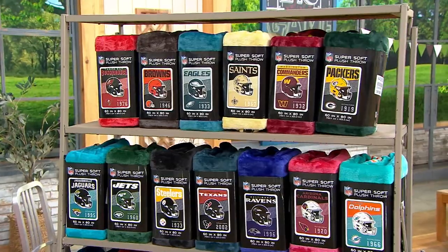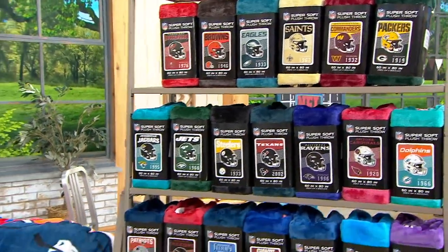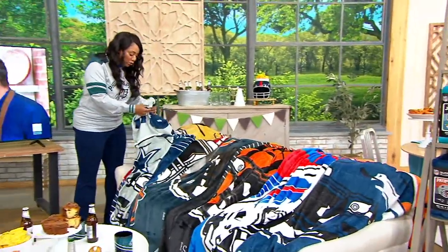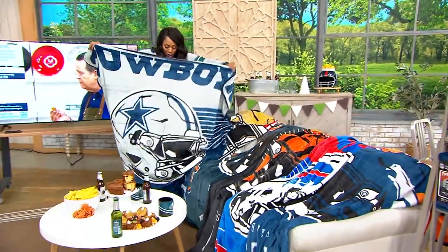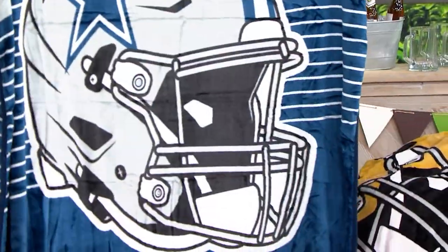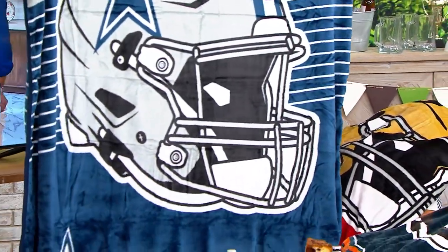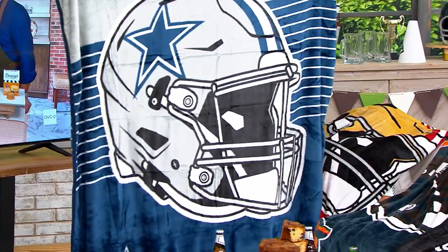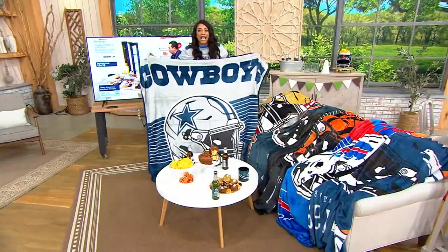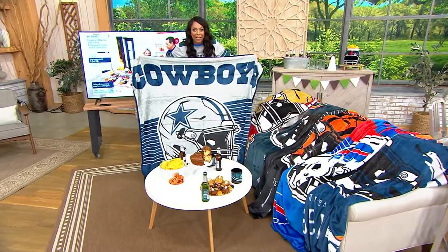I'm just going to come over here really quickly and show you what this looks like, because this is a huge throw in size. Look at that — you get the helmet, your team helmet, the logo, and then the name right across the top. I have disappeared. That's how big this throw is. It's massive.